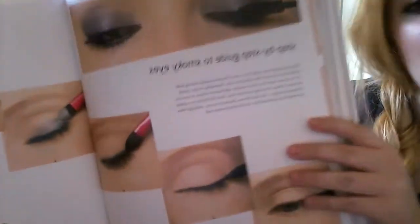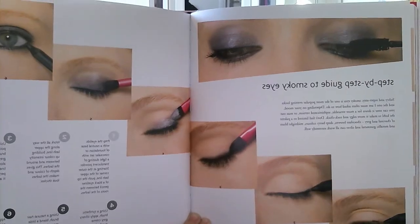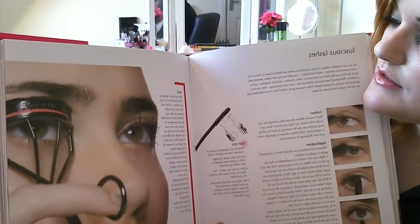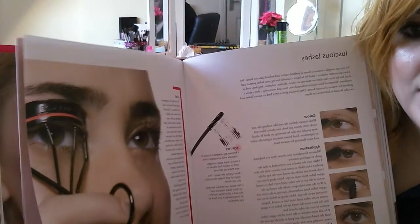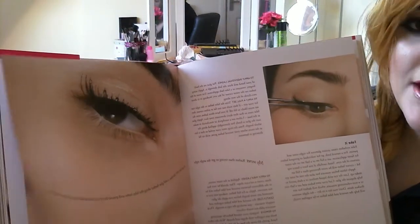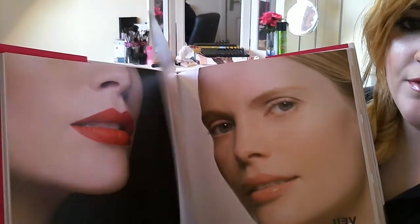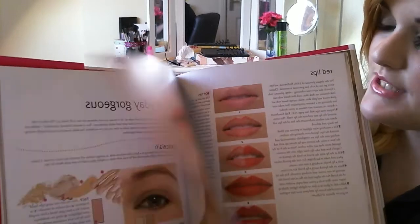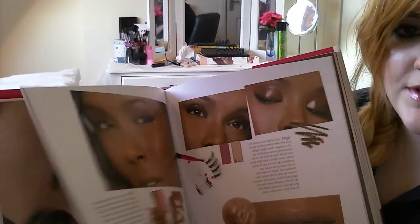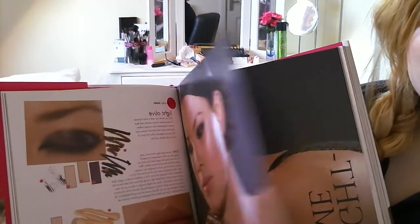It's also got eye looks in it and how to get the perfect smoky eye. It shows you step by step how to get different looks, and a whole section on lashes — how to get the best out of them, applying false lashes, curling your lashes, everything like that. There's the red lip section, everyday gorgeous natural looks, looks for different skin tones, and night time looks — this section is amazing.